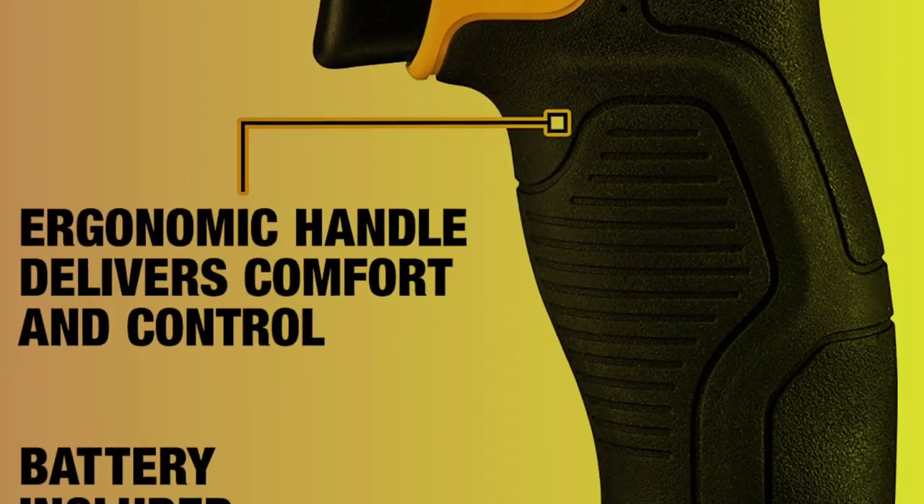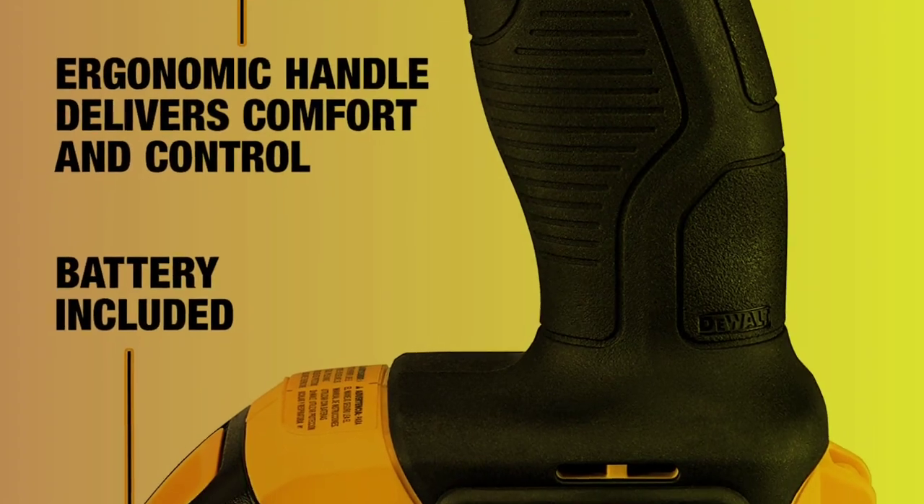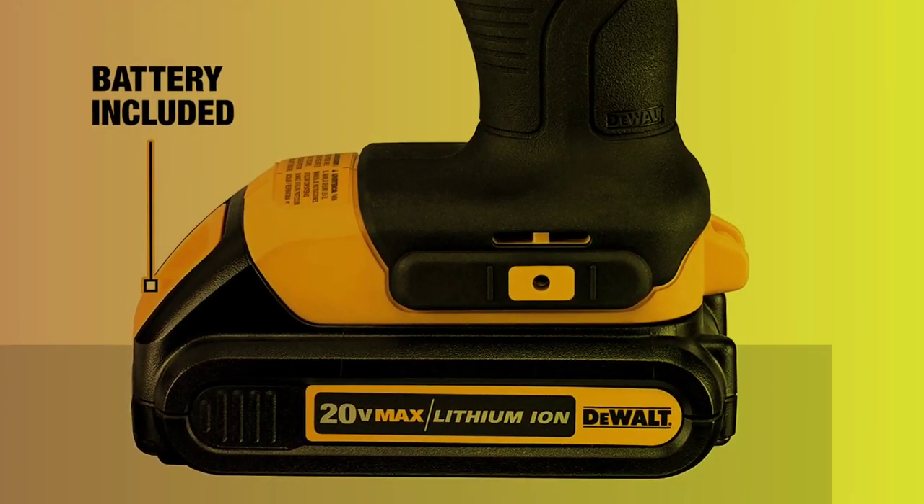With its powerful motor, high-speed transmission, and convenient features, the DEWALT is sure to make your drilling tasks easier and more efficient.